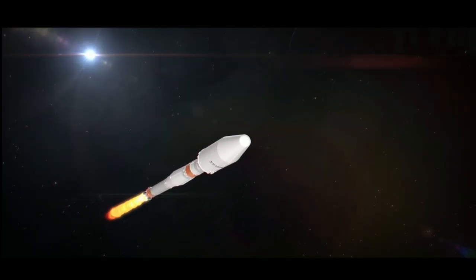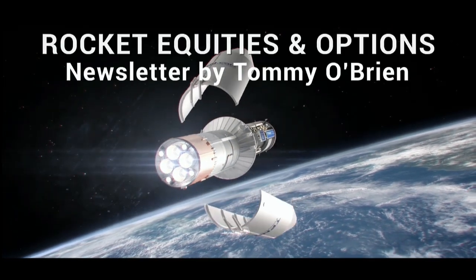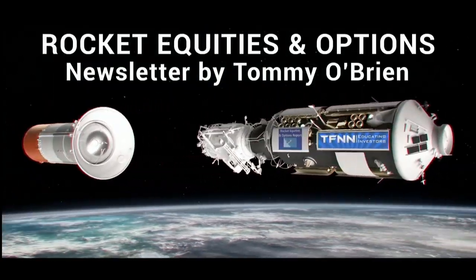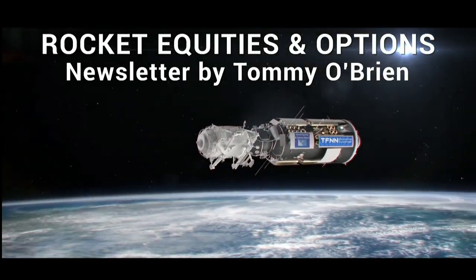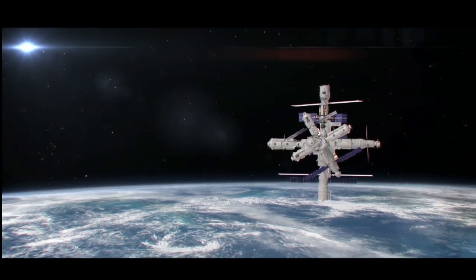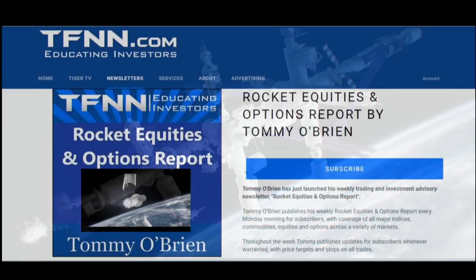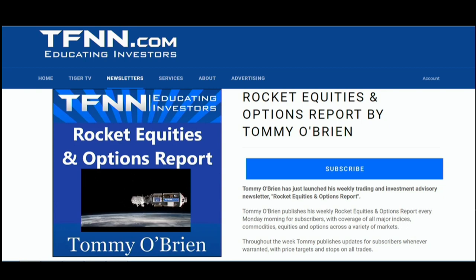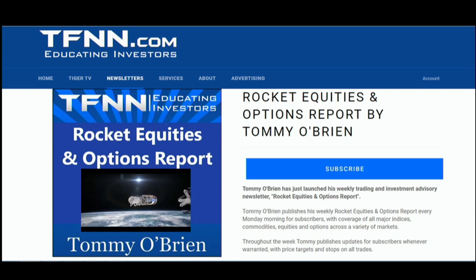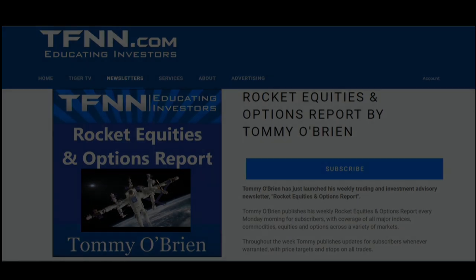If you're looking for potential trading setups in the stock market, then Rocket Equities and Options Report is a newsletter you should try. Tommy O'Brien delivers options and equity trades when the markets present them using a combination of fundamentals and technicals. Sign up for Rocket Equities and Options Report today with a 30-day money-back guarantee. For all the details and to start your subscription today, visit the front page of TFNN.com. TFNN, Educating Investors.